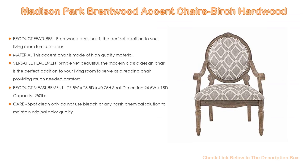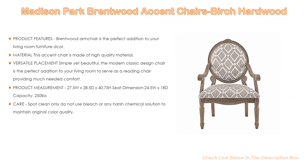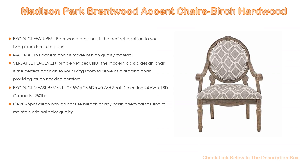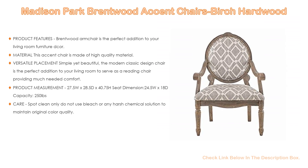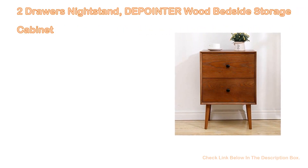This comfy chair is also perfect to serve as bedroom furniture, as its neutral finish is compatible with any decor, or as a vanity chair. Product measurements: 27.5W x 28.5D x 40.75H inches, seat dimension 24.5W x 18D, capacity 250 pounds. Care: spot clean only; do not use bleach or any harsh chemical solution.